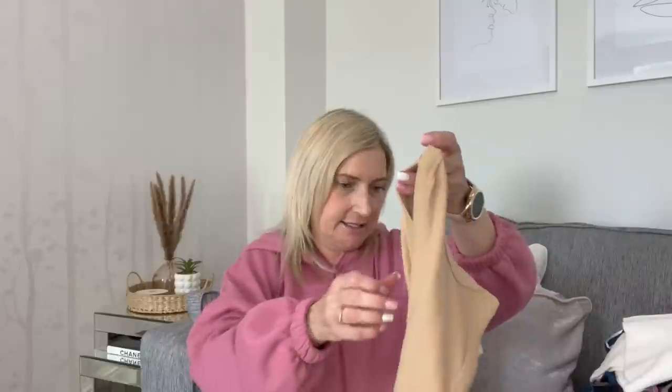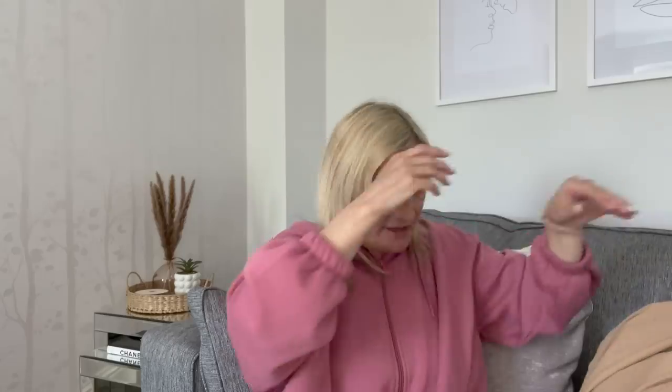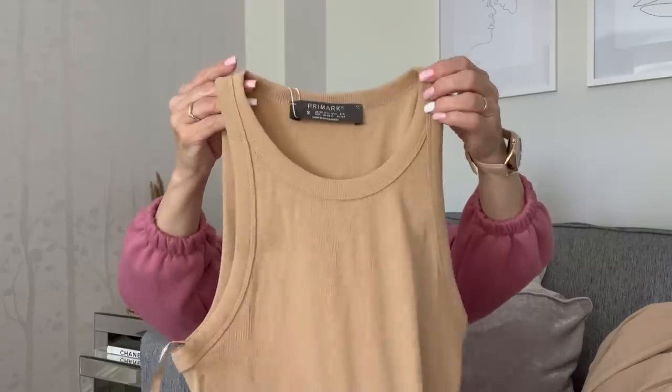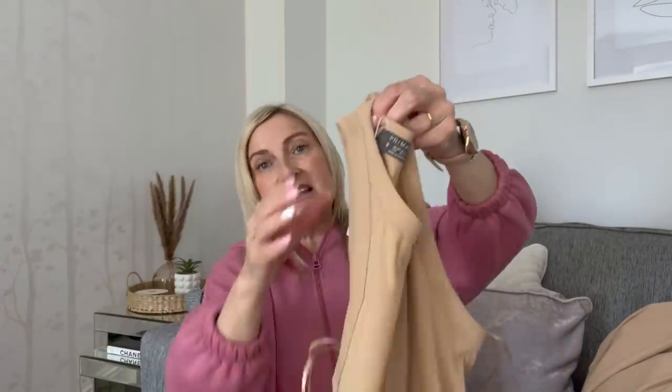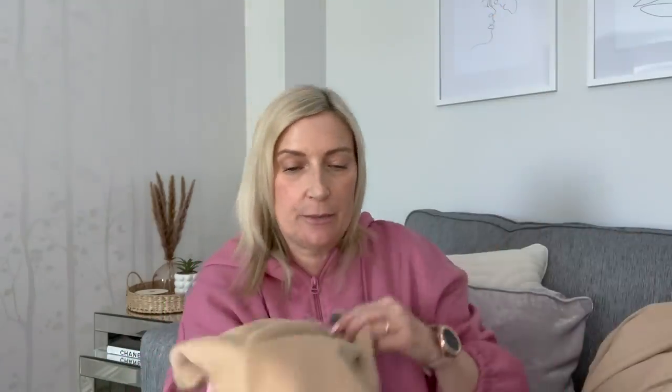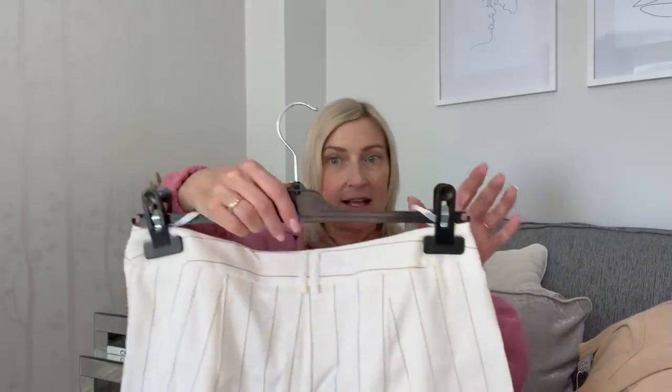Next I picked up two of the same tops - one in a small and one in a medium. They are a ribbed beige vest top for five pounds each. I picked them up to hopefully go with some shorts I also got, because the color matches. I prefer ribbed ones over plain.